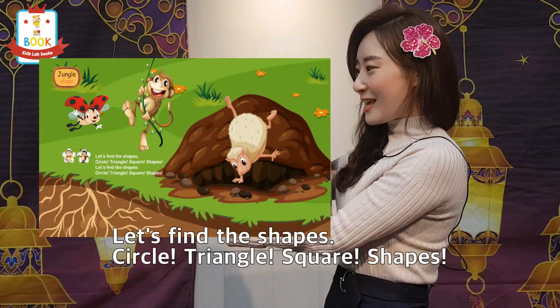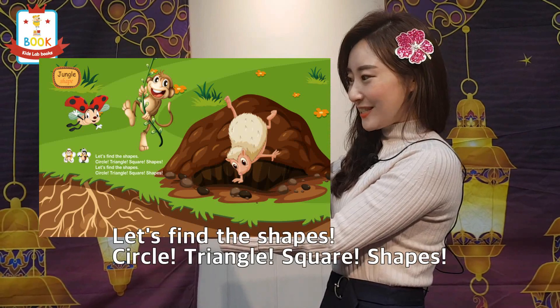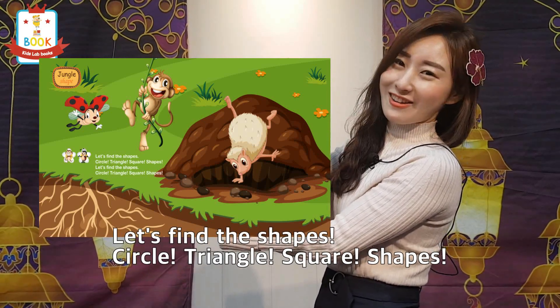Let's find the shapes! Circle, triangle, square, shapes. Let's find the shapes! Circle, triangle, square, shapes.